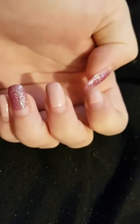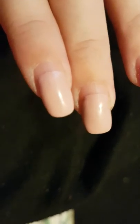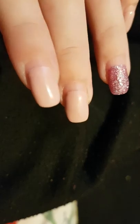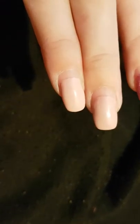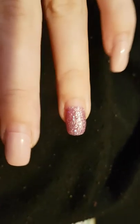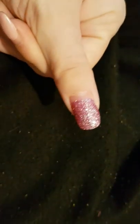This time around I went for a really nice light colour — I can't remember what the colour is, but you can see it's a really nice light shade — not beige, but something like that. And then I went for some pink sparkle on my wedding finger and my thumb.